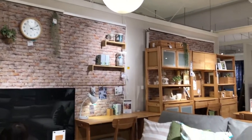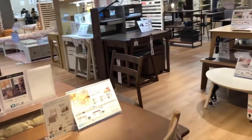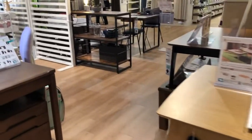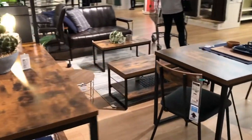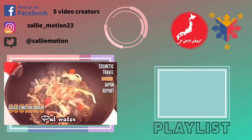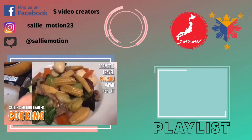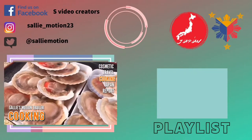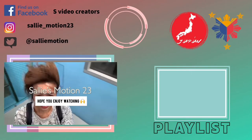That's all for my vlog for today. See you again in my next video. If you're not yet subscribed to my channel, I hope you do subscribe, like, and share if you liked my video. Don't forget to hit the notification bell for more videos. Please support my channel, and thank you for watching. You can also check my playlist out there. See you soon on my next video!